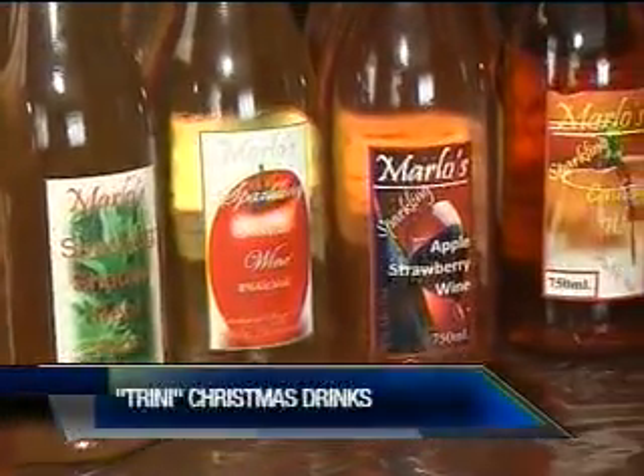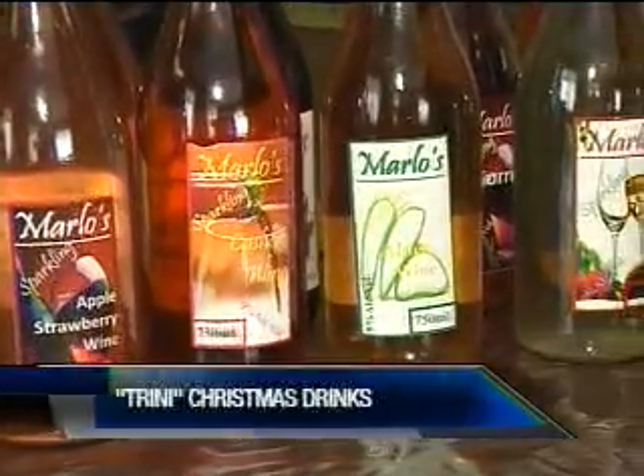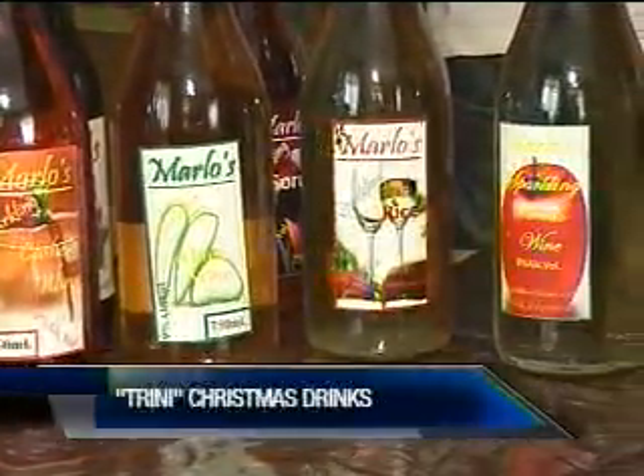And there is a large variety — from pomerac, rice, cashew, tomato, hibiscus, strawberry, passion fruit, and even aloes.